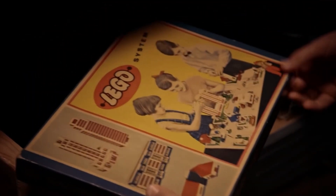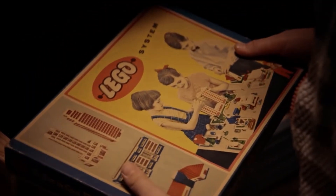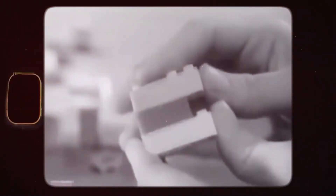In 1955, the LEGO System in Play was introduced as a new type of construction toy. It consisted of interlocking plastic bricks that could be used to create different structures and objects, and it quickly became popular with children and families.